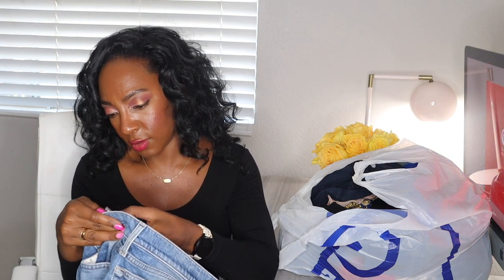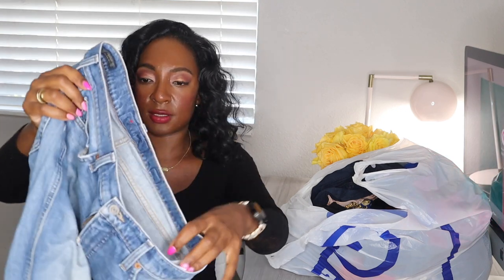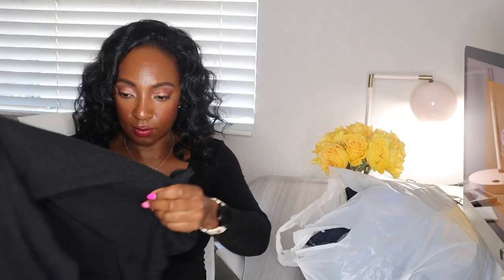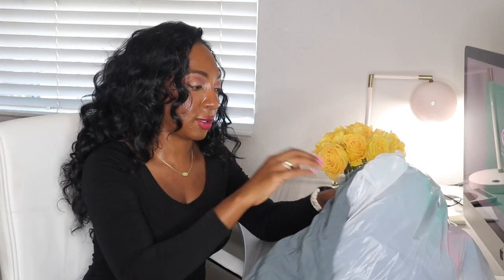Next up we have some Lucky Brand jeans — the Authentic Straight Crop. I always have such a hard time finding the size on jeans. I will probably be sending those to ThredUp. We have a black dress from Nasty Gal, size 2. I don't pick up Nasty Gal that often — even for me on ThredUp it doesn't sell for much. I'll be lucky if I get like $10 profit for that. Some of the stuff I pick up I'm like, why did I buy this? I must have picked that up for ThredUp.